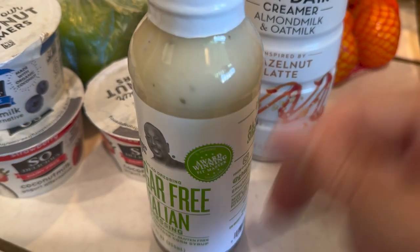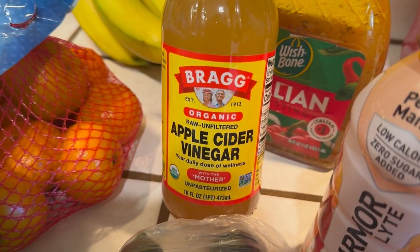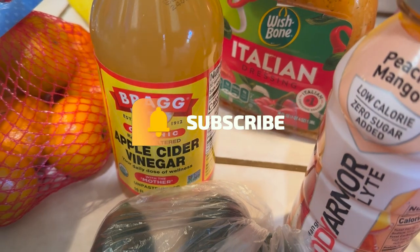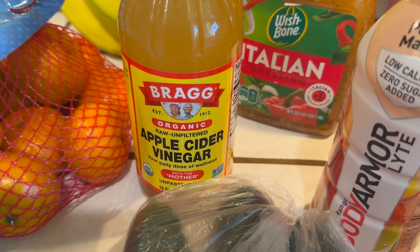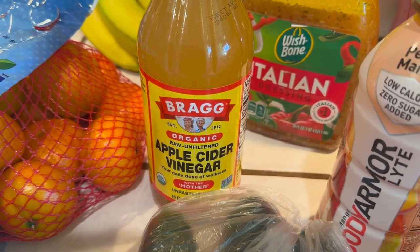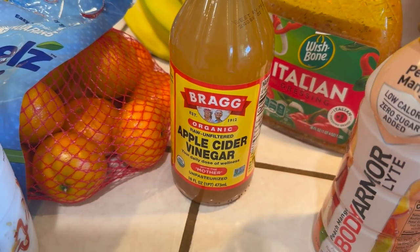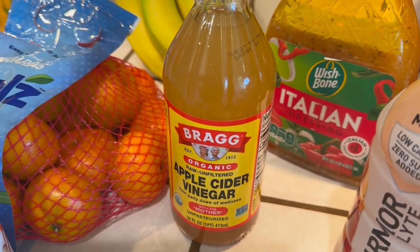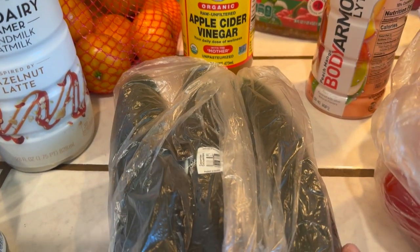I picked up Bragg's Organic Apple Cider Vinegar with Mother — you want to get the one that says 'with mother.' This is very, very good and has a lot of healthy properties. If you want to look up apple cider vinegar, you'll find some wonderful things about it. I have a capful in my water maybe two or three times a day, and that's good for you.